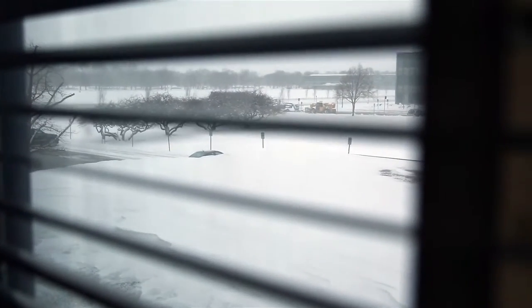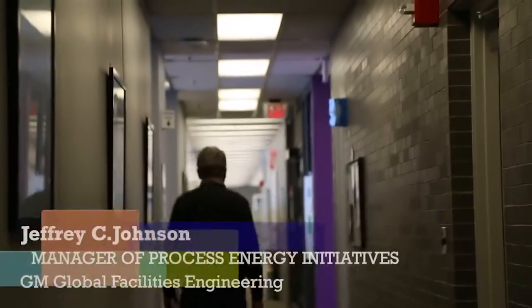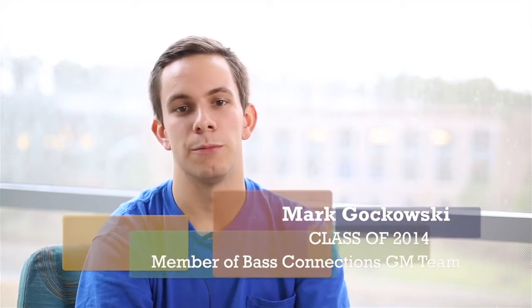One of the things that I thought would be very valuable to the students is to actually go to a manufacturing plant. They were meeting at the Global Facilities offices, which are located at GM's Warren Tech Center. Jeffrey Johnson is our GM company mentor, sort of the liaison between GM and the students here at Duke. His job has been to develop a much deeper understanding of the energy use in these processes and to try to redesign these processes to be more energy efficient.